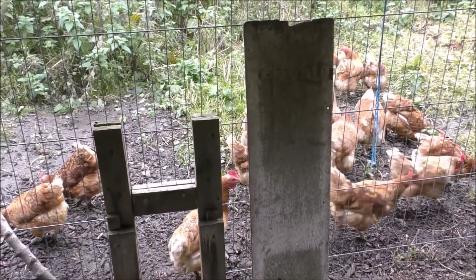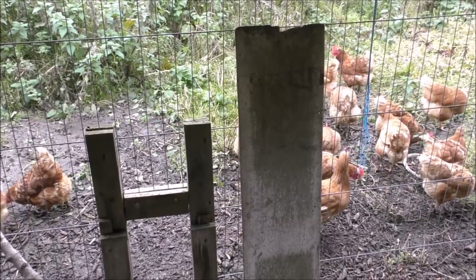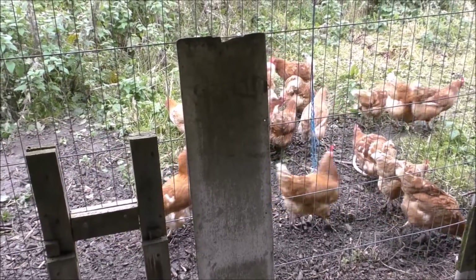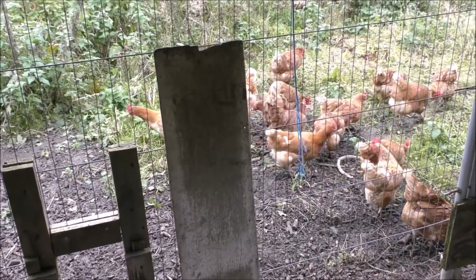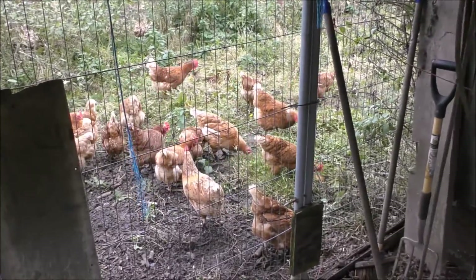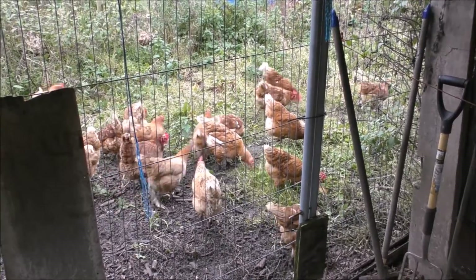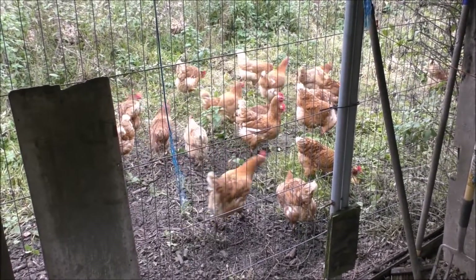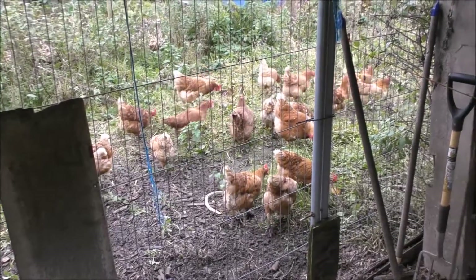I've got a good mind to hire these out on the plots to clear your plot of weeds - a week's loan of the chickens, 20 quid! Look at those happy chickens. Well, there you go folks, I thought I'd show you that.